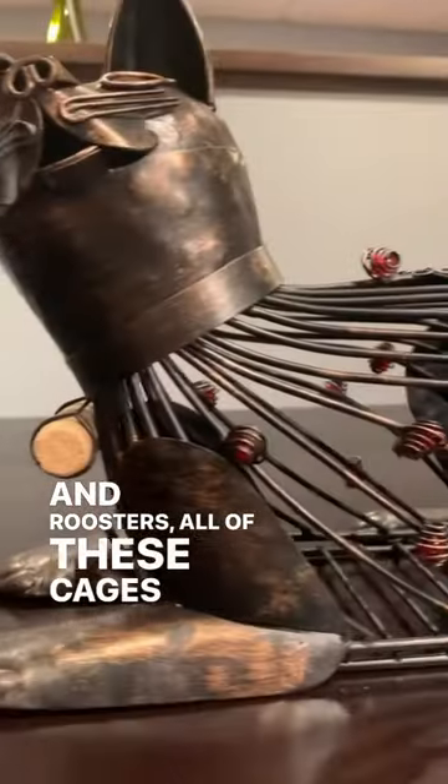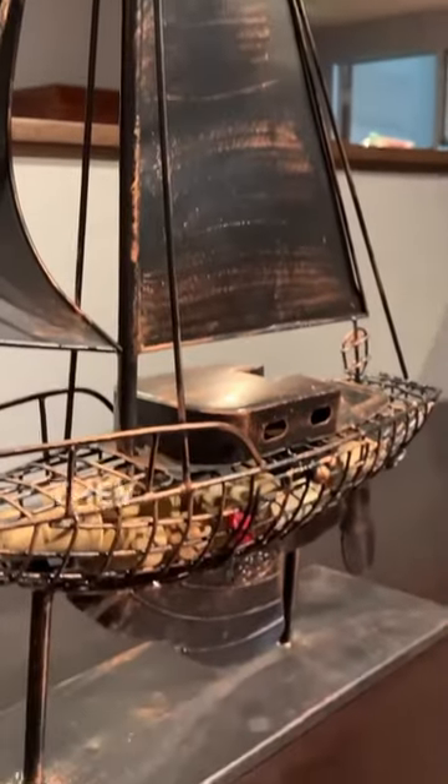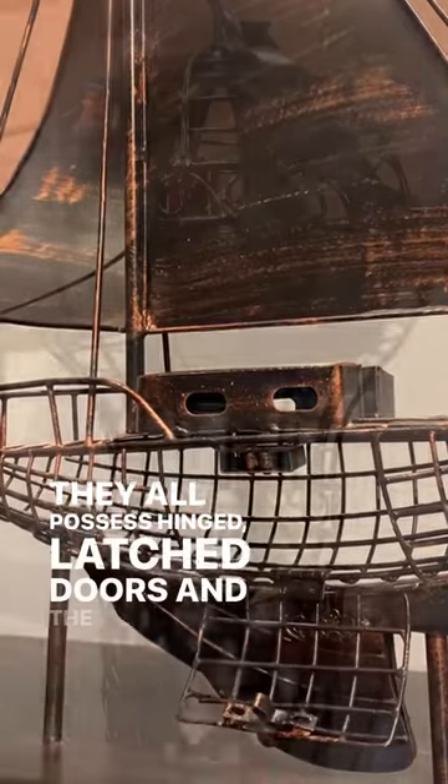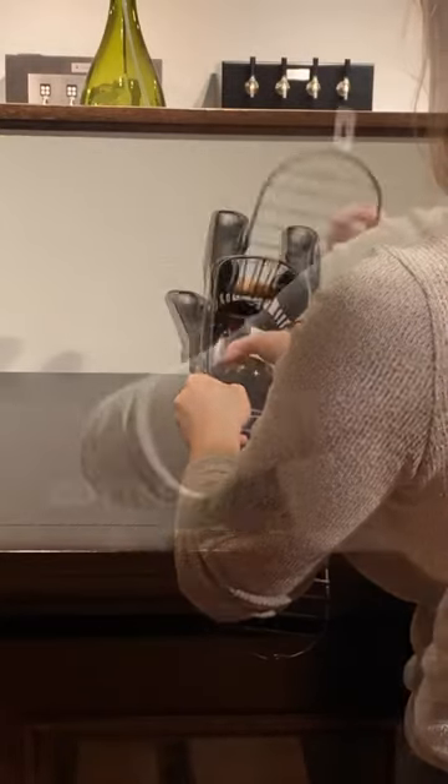All of these cages possess unique designs and are coated in a beautiful patina finish. They all possess hinged, latched doors, and the hot air balloon and kitty cages can even fit a standard-size wine bottle.